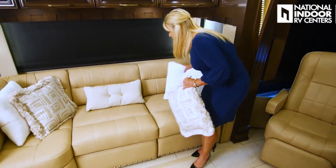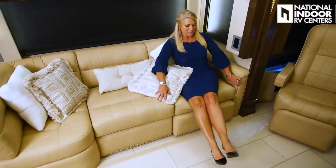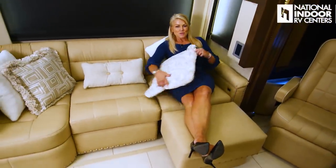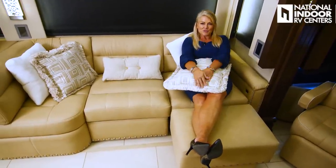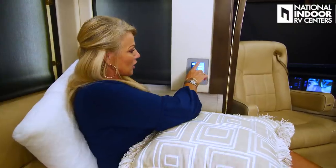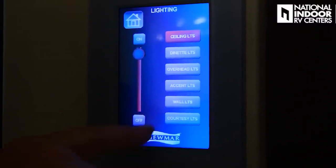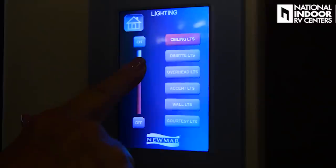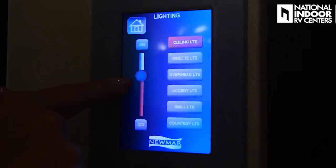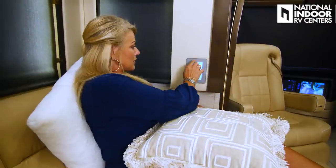Let me show you this chaise lounge. You've got the power lounge — that's going to come out so you can just totally get comfortable and have a great position for the TV or to look outdoors. This control panel here has our lights — ceiling lights, dinette lights, overhead lights, accent lights, wall lights, and courtesy lights. The cool thing is you can dim them and they'll stay there. If I go to ceiling lights, they're dim just where I left them. They're going to stay that way until you turn them on all the way again.